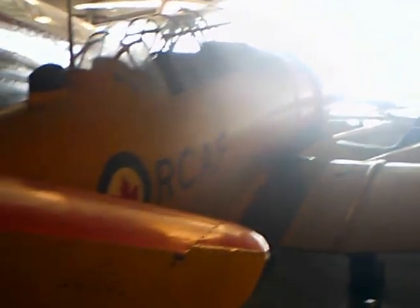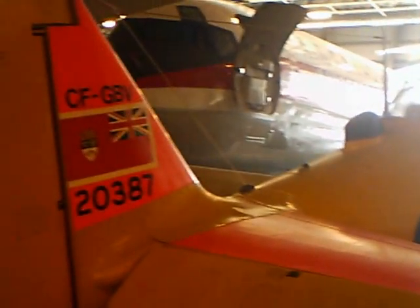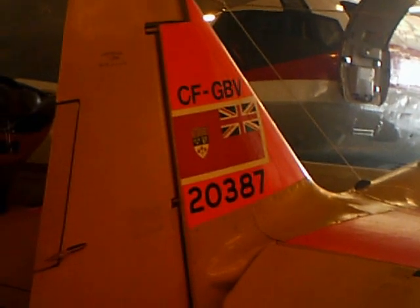Spitfire, and then the Hurricane. And then it transferred to the North American. They ended up destroying 31.